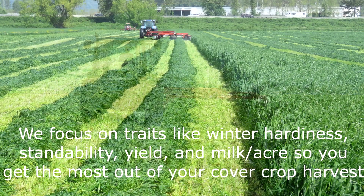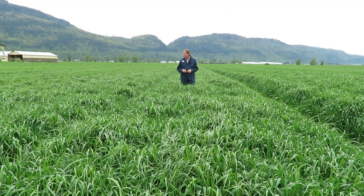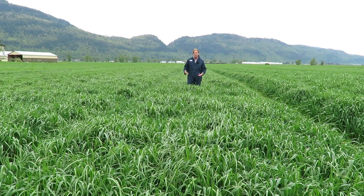We get the ones that are the most winter hardy, the ones that we're hoping don't lodge, and the ones that are the highest milk per acre. So some of these ones down here we're going to cut off from the trial plots because they were lodging, and we want them to stand up like this one here — this is our red tag platinum blend, really really good.